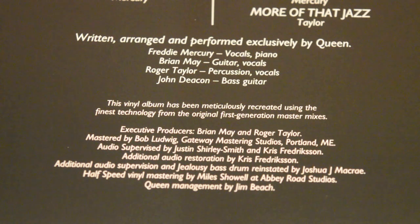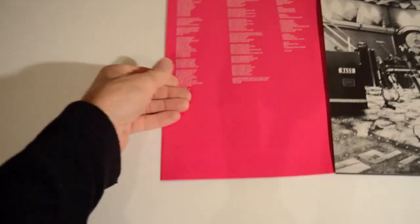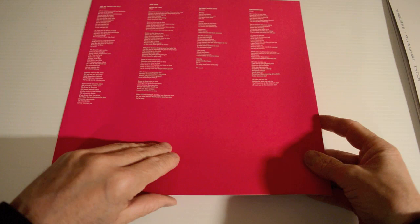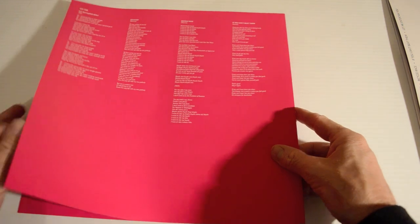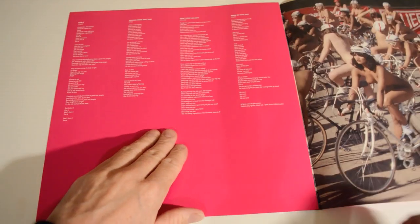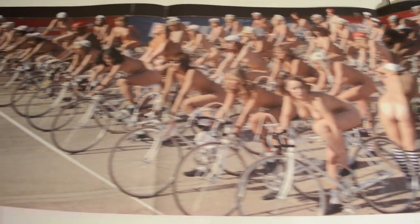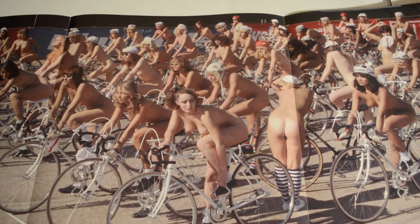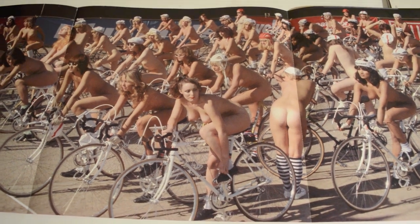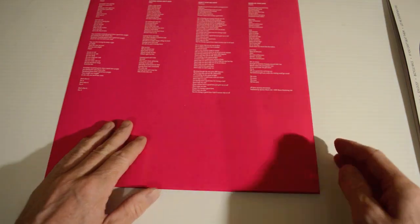And there's a jealousy-based drum part reinstated by Joshua Jay McCrae, half-speed final mastering by Mike Shoal. What's in here? Oh yes, lyrics — that's great. There were no lyrics in the original Jazz, but you got this nude poster. Very nice. The poster is still alive and kicking — I'm glad to see that.